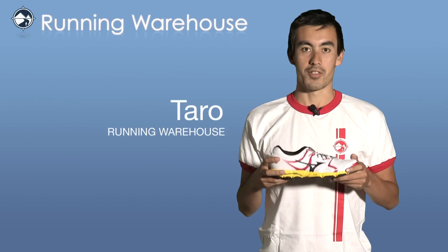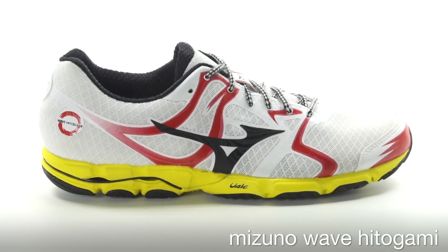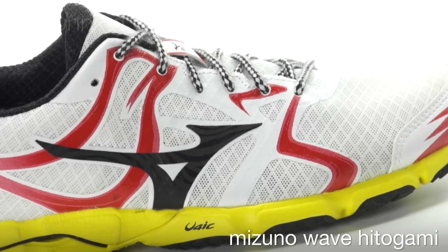Hi, I'm Taro with Running Warehouse and this is the Mizuno Wave Hitogami for Men. A brand new shoe from Mizuno, the Wave Hitogami is a neutral performance shoe designed for longer races and fast training.